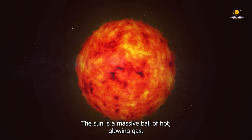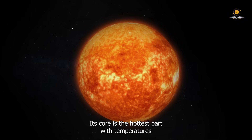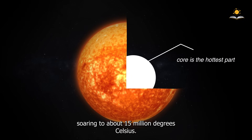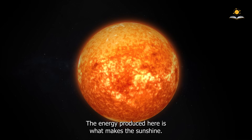The Sun is a massive ball of hot, glowing gas. Its core is the hottest part, with temperatures soaring to about 15 million degrees Celsius. The energy produced here is what makes the Sun shine.